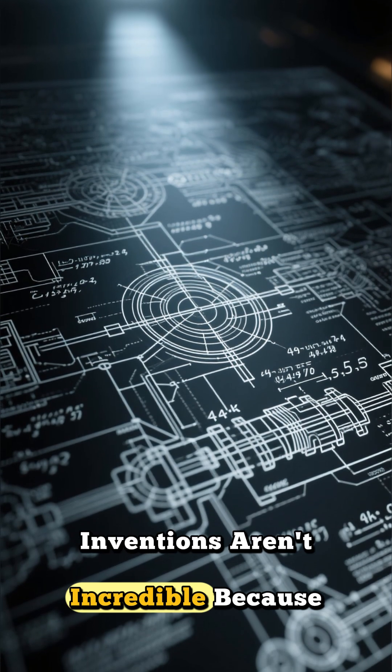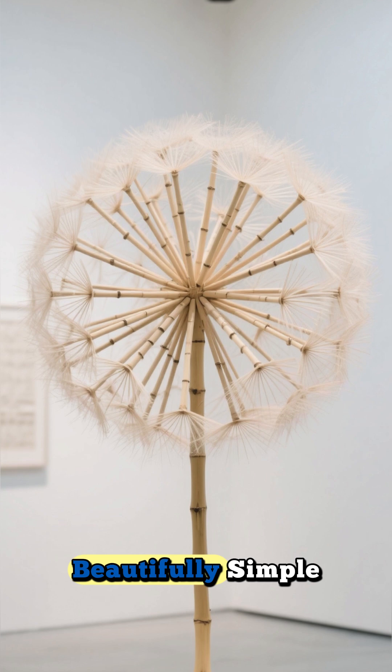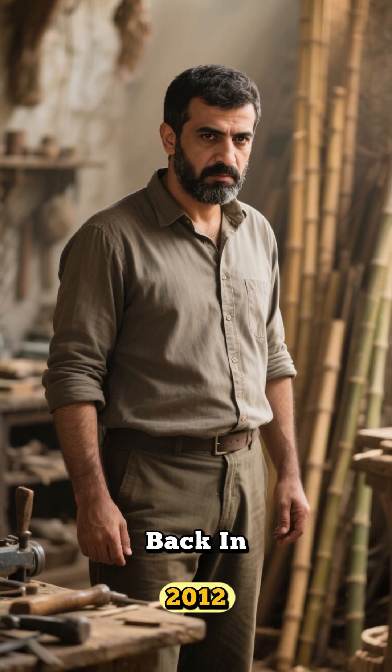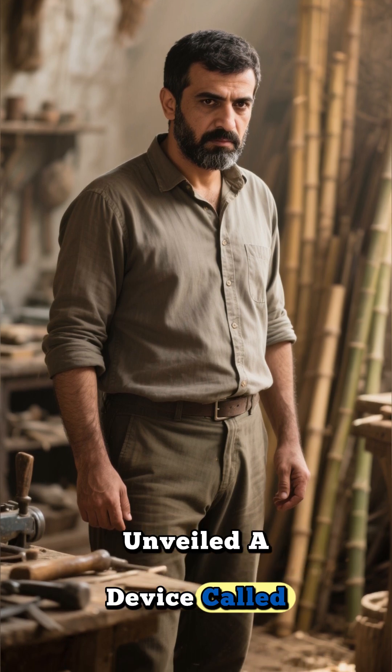Some of the most incredible inventions aren't incredible because they're super complex — they're incredible because they're beautifully simple. And this is a perfect example. Back in 2012, an Afghan inventor named Masood Hossaini unveiled a device called the Mine Kafan.